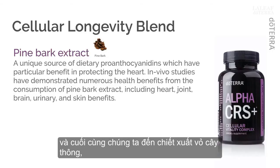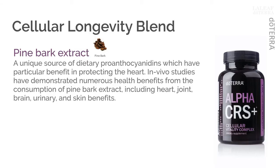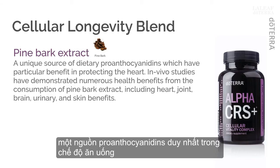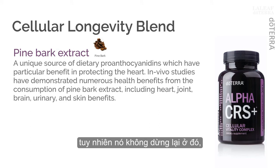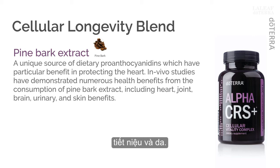Finally, we arrive at pine bark extract, a unique source of dietary proanthocyanidins, which have particular benefit in protecting the heart. In vivo studies have demonstrated numerous health benefits from the consumption of pine bark extract, including heart, joint, brain, urinary, and skin benefits. That was quite the review of cellular longevity ingredients that do so much to support your cells' health and proper function.